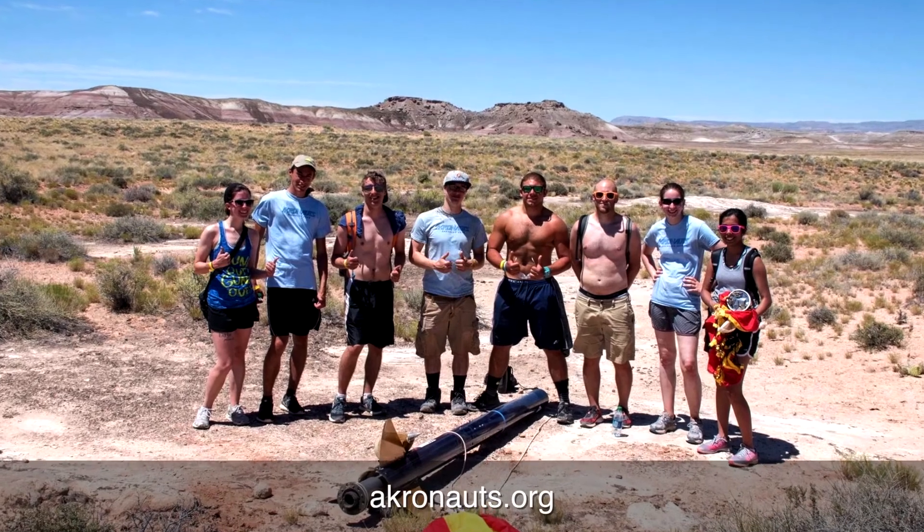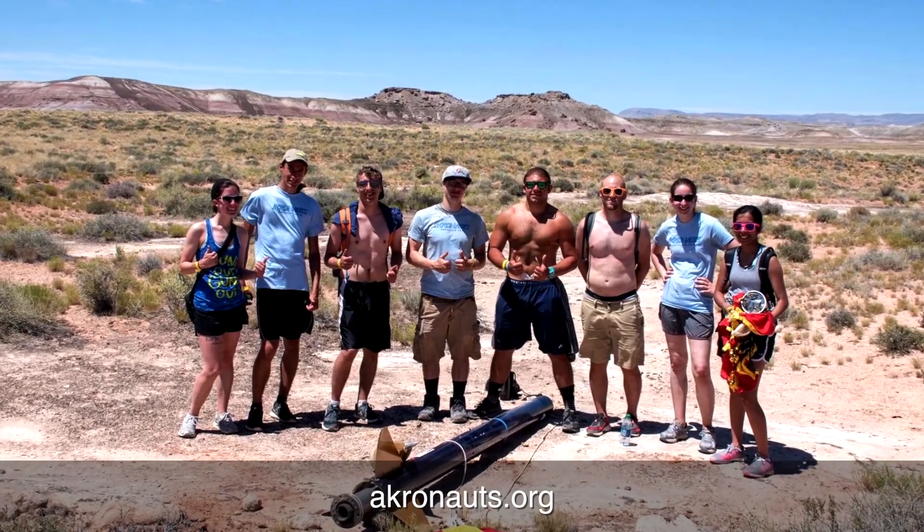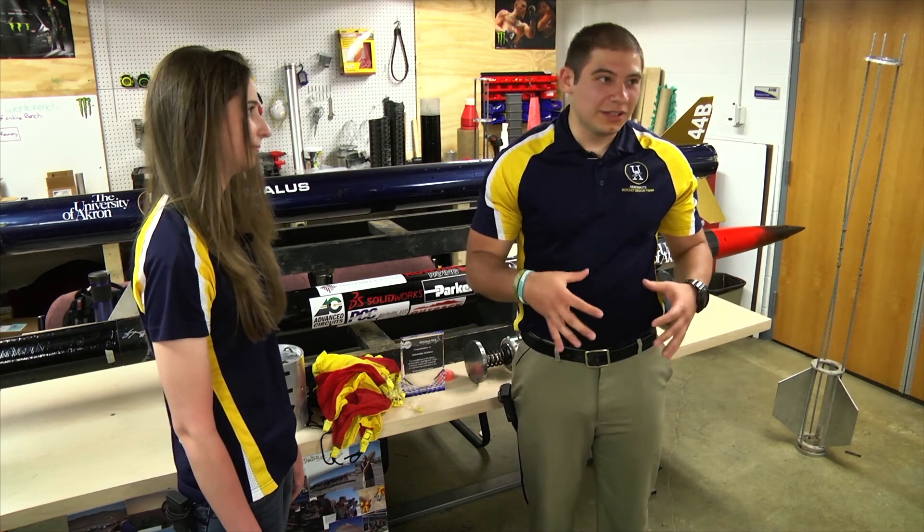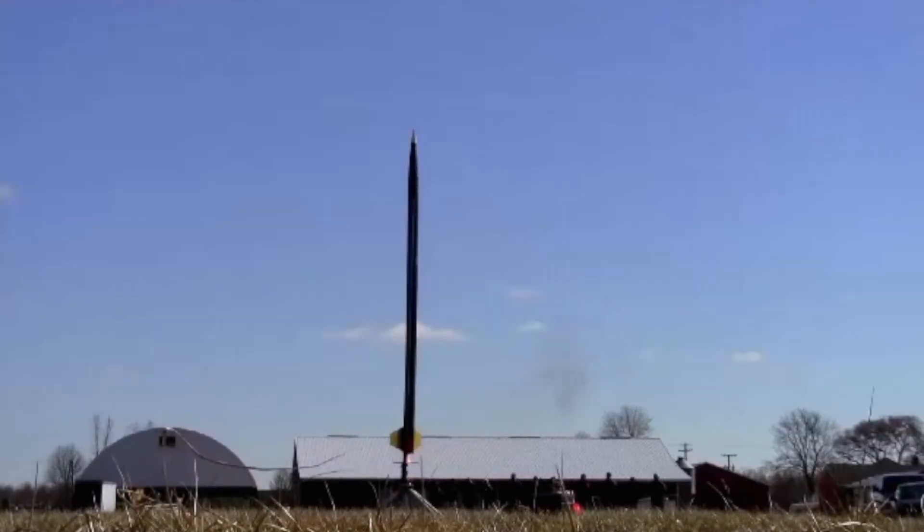We are always looking for new team members — it could be engineers or non-engineers. This is the only place you can actually legally build rockets. It's super cool.